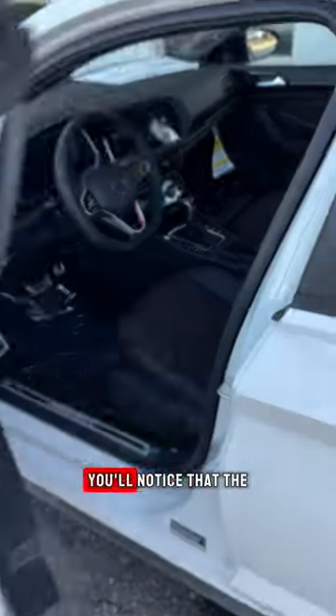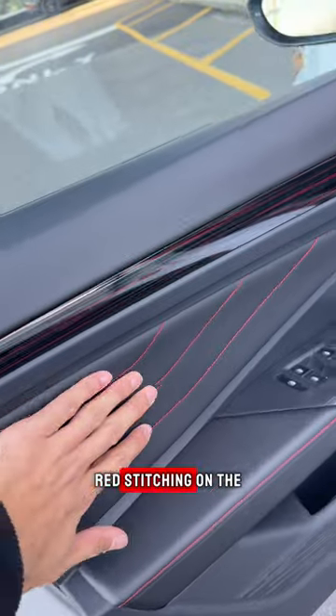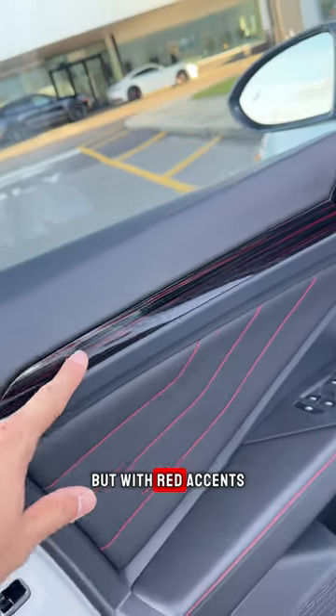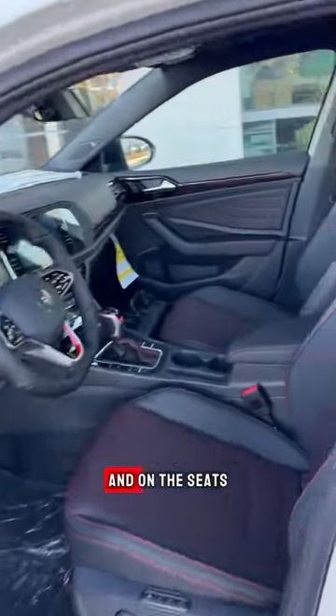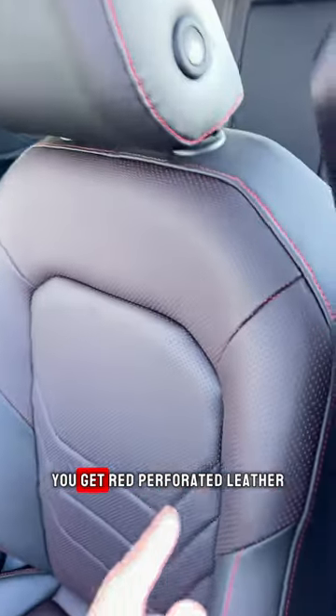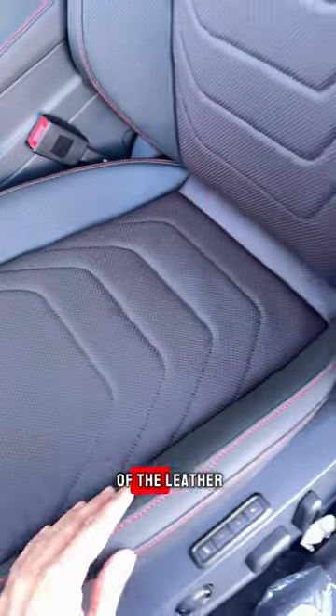And as you step inside, you'll notice that the interior is specifically made for the GLI. Red stitching on the door card, and you get this gloss black but with red accents inside of it — I've never seen anything like that before. And on the seats, you get red perforated leather, so you can see that there's red accents inside the perforation of the leather.